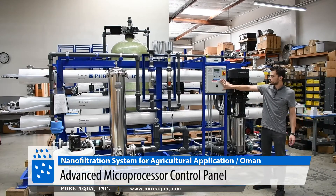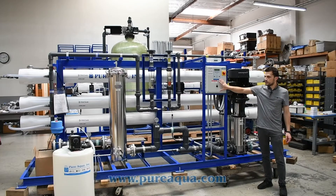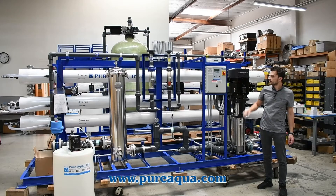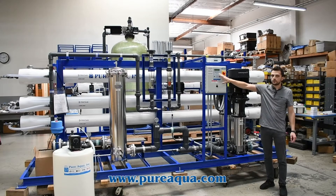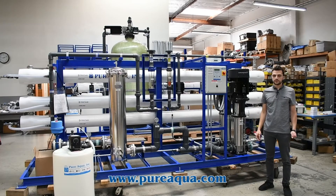This is all centrally and seamlessly controlled by Pure Aqua's microprocessor control panel, where alarms, water quality, and so on are monitored. Again, this system is going to the country of Oman — 87,000 gallons per day. Thank you for watching.